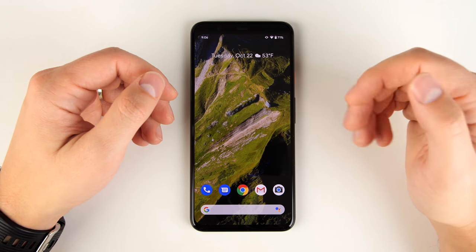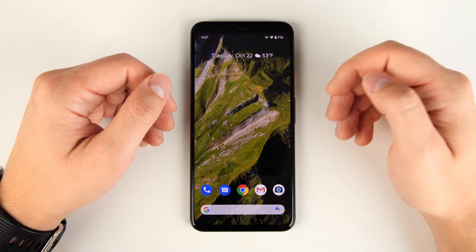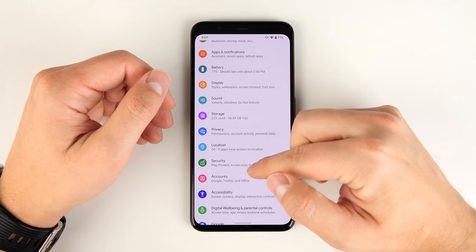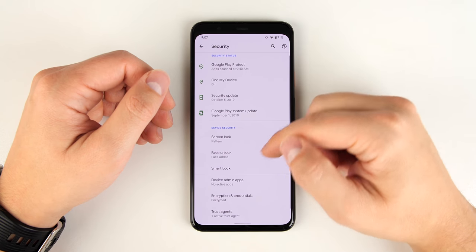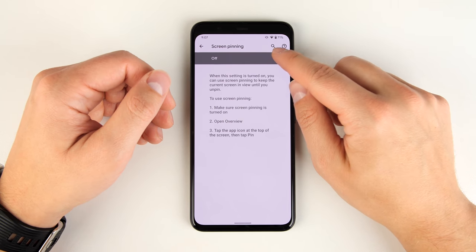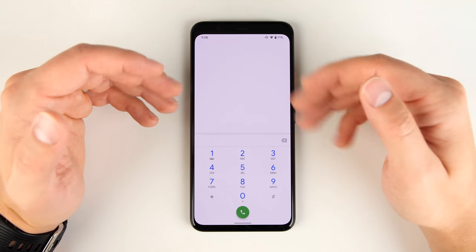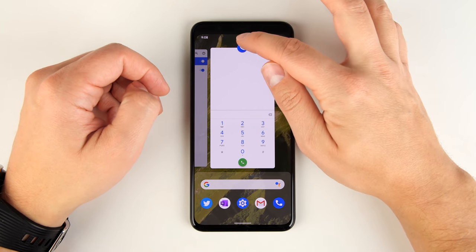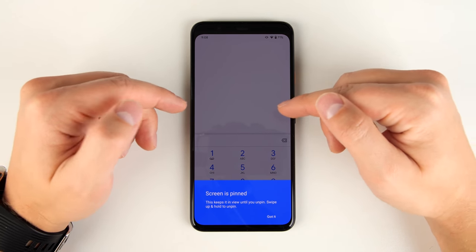If you often let people use your phone to make calls, or have kids who use it, Screen Pinning is going to be great for keeping your data protected. Go to Settings, then Security, scroll to the bottom, tap Advanced, scroll further and tap Screen Pinning, and turn it on. This allows you to lock someone into whatever application you want — just swipe up and hold to get to recent apps, tap the app icon, and tap Pin.